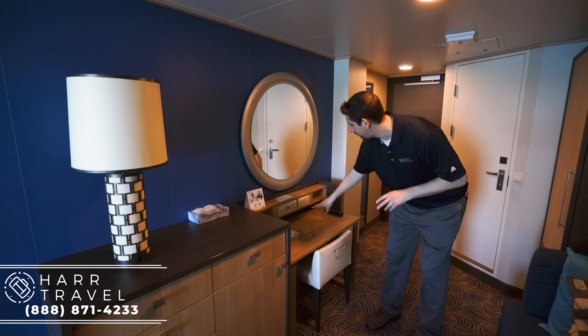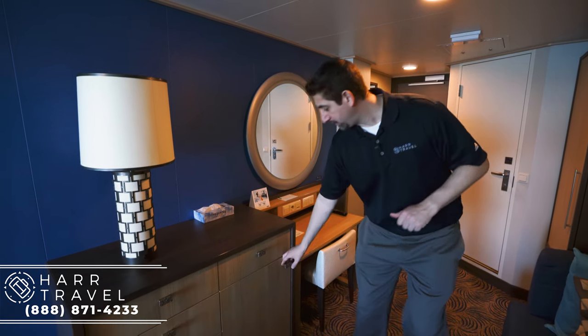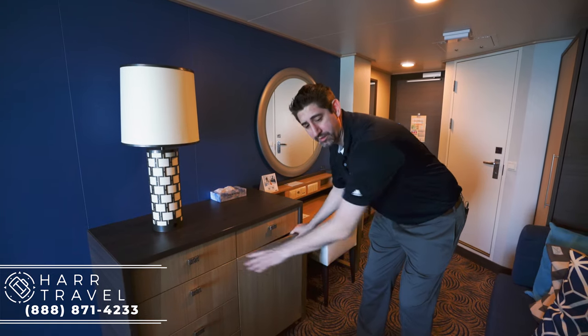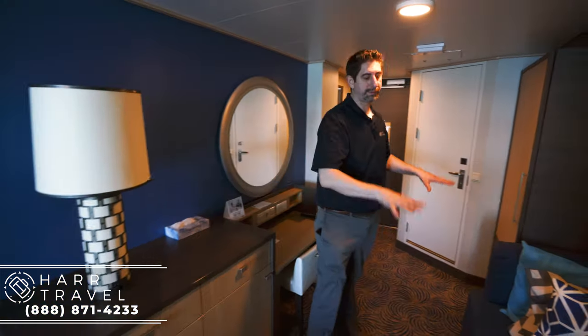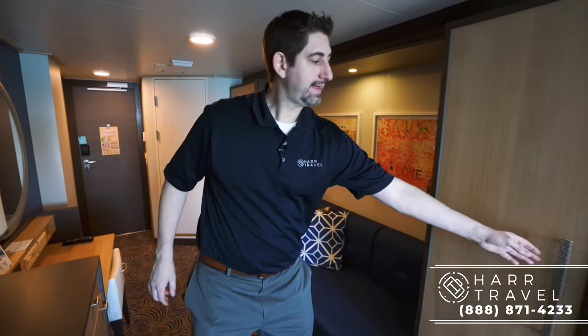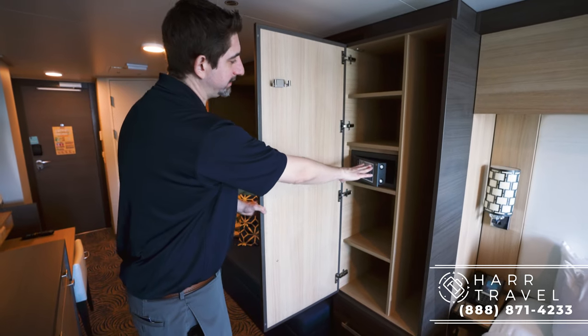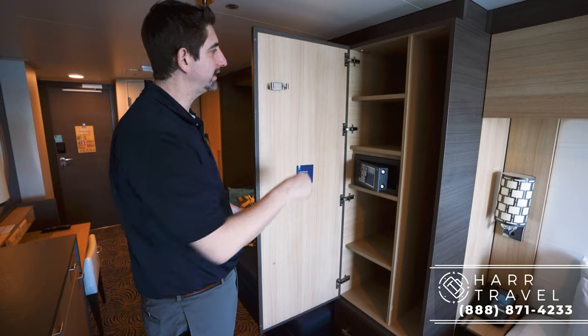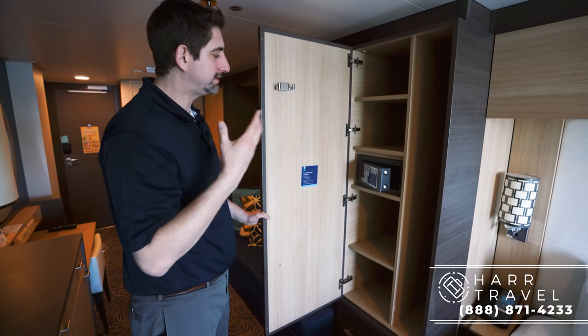You've got two USB ports and two US plugs there as well. Over here you've got your mini fridge underneath. You also have storage here because this is a couch, but it can also convert into a bed if you like. Next to that you've got more storage, hanging storage on the side, your small safe — not quite big enough for a laptop, but perfect for personal belongings like wallet, keys, things like that.